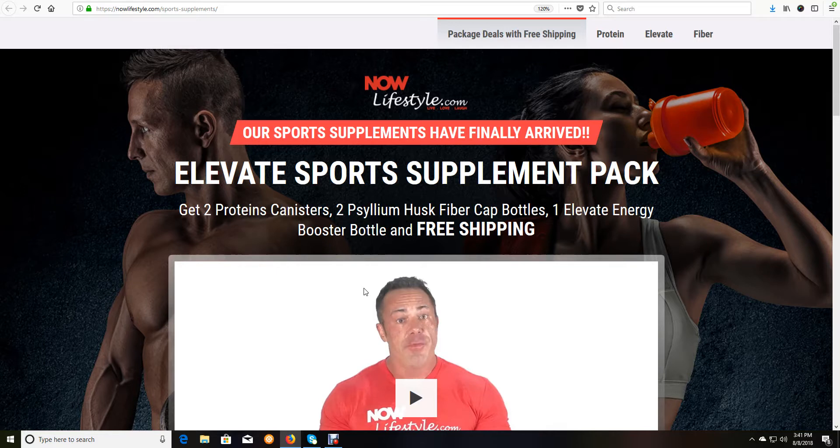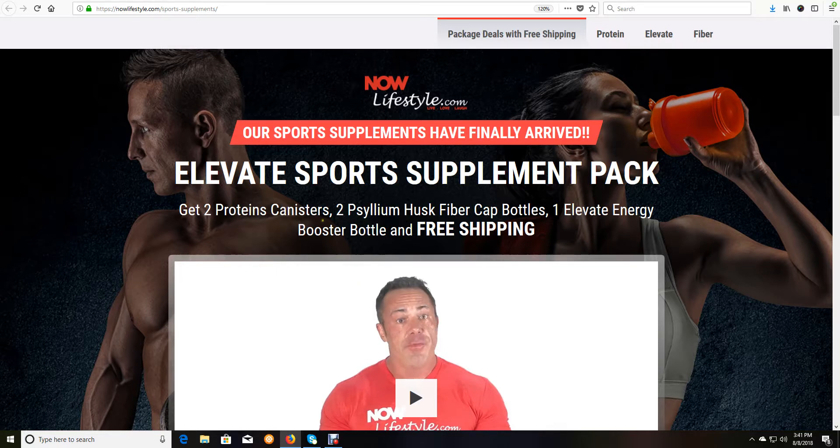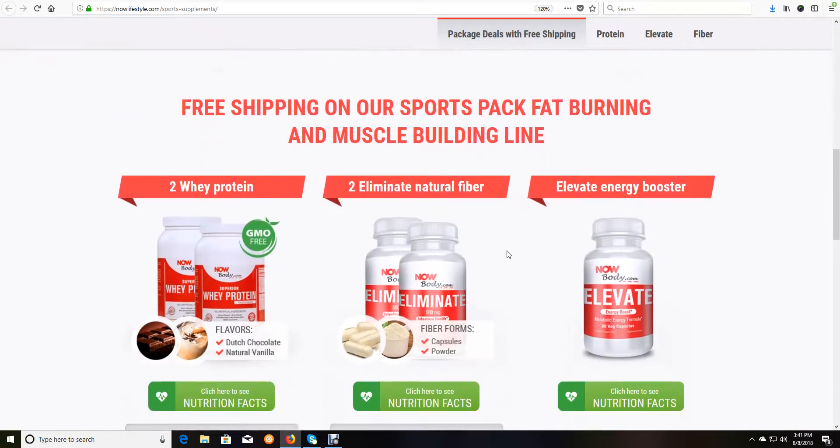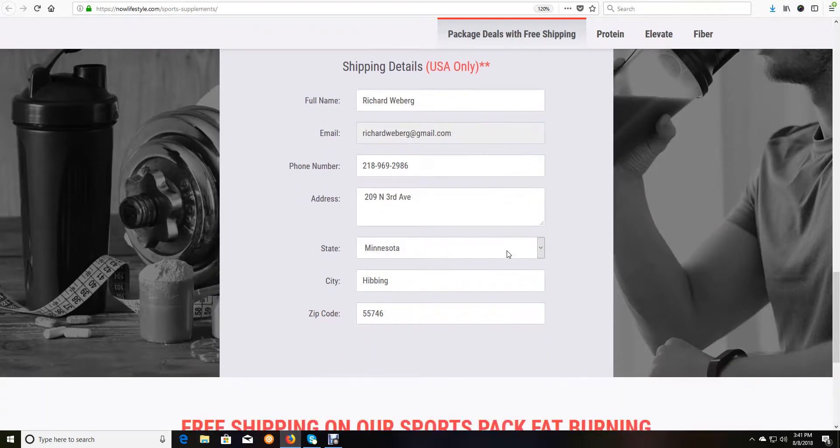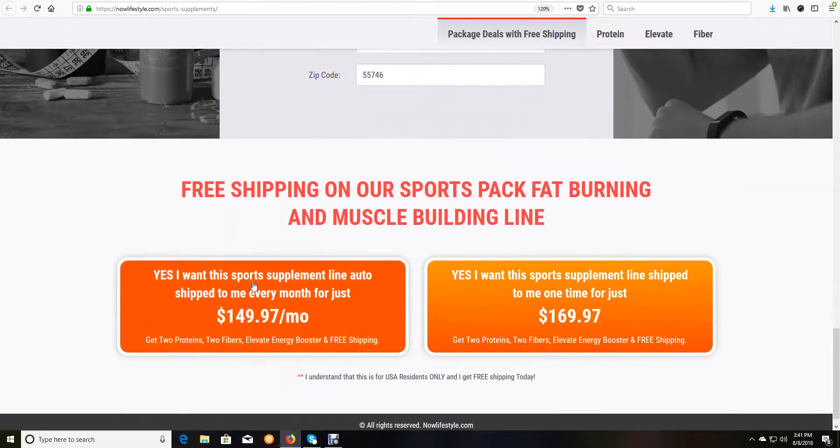That will bring you to our current package deals with free shipping so you can try our three core products. You can watch the video if you want, then scroll down to see the current offer that includes free shipping. You can even get on an auto-ship so you get it every month without having to think about it.